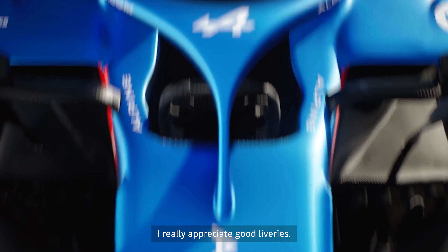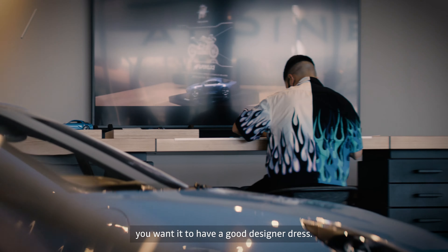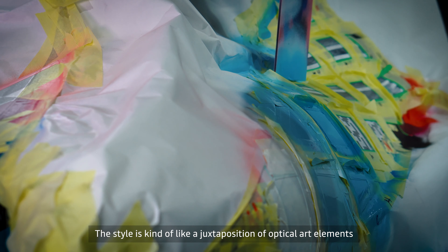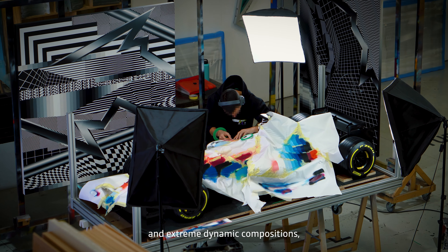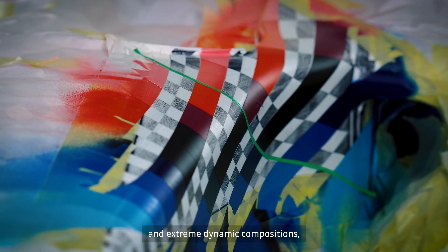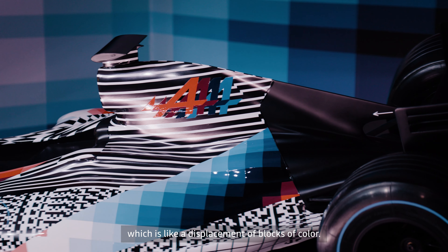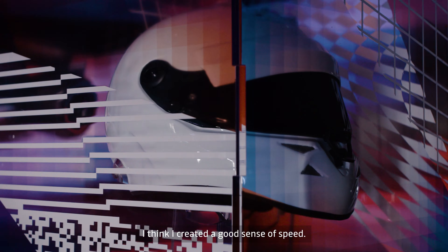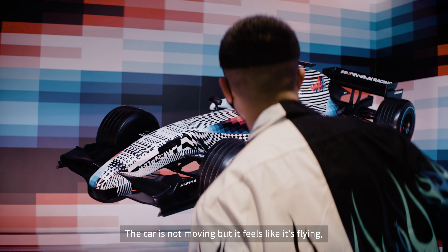I really appreciate good liveries. It's the dress of the car — you want to have a good designer dress. The style is kind of like a juxtaposition of optical art elements and extreme dynamic compositions. That's how I painted the car. The background would be like one of my chroma dynamic paintings, which is a displacement of blocks of color. I think I created a good sense of speed. The car is not moving, but it feels like it's flying.